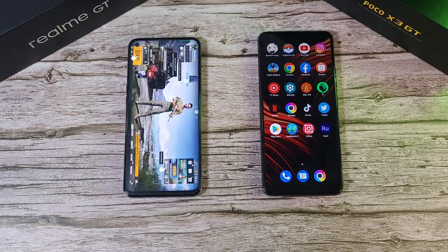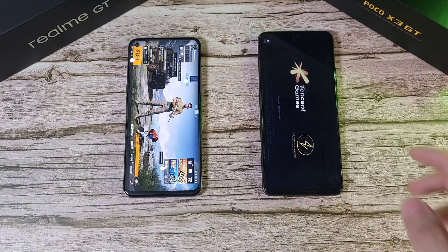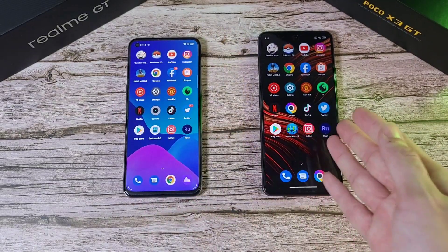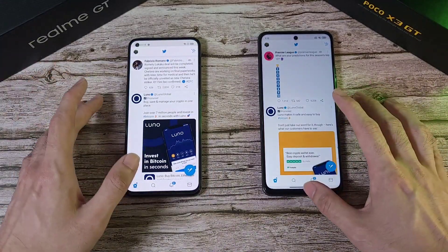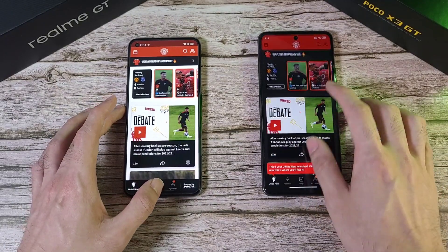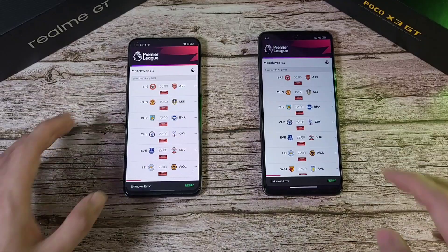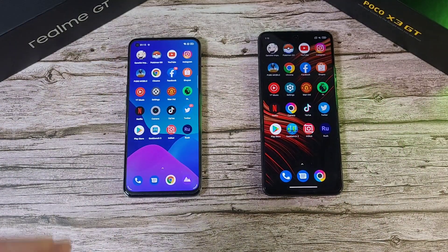PUBG Mobile — again a refresh on the X3 GT, which is disappointing. The Realme GT has 12GB of RAM versus 8GB on the X3 GT. Twitter is fine on both. Manchester United and Premier League apps are not too bad on both phones. The Realme GT has the RAM advantage here.